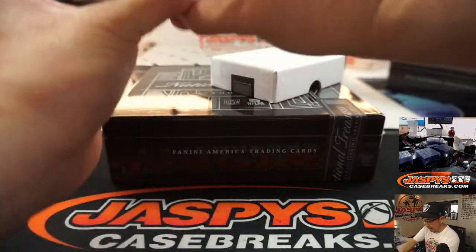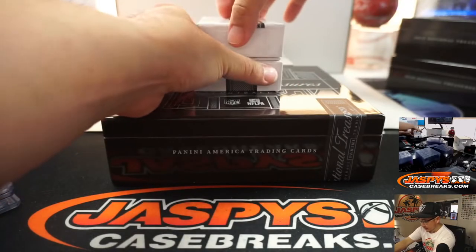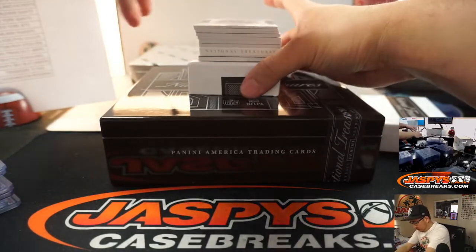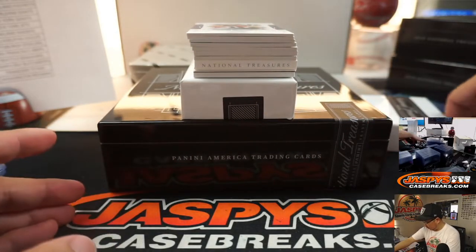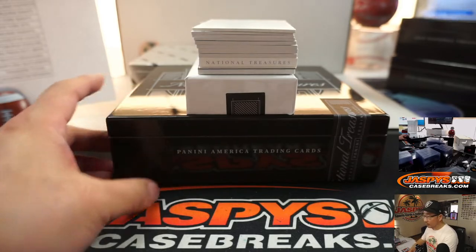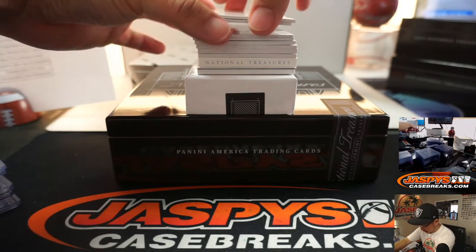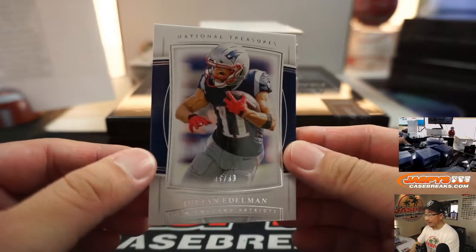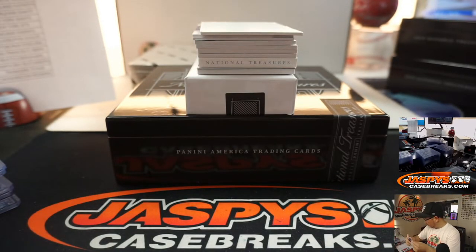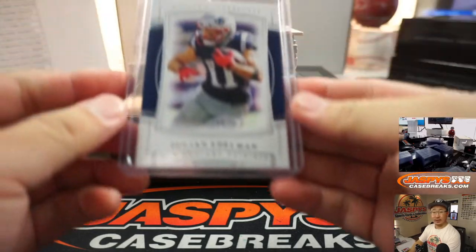Halfway through this full case break. And a book down there too — the Edelman, 47 out of 99. Do you know the Edelman? Mark knows the Edelman — Patriots. There you go.